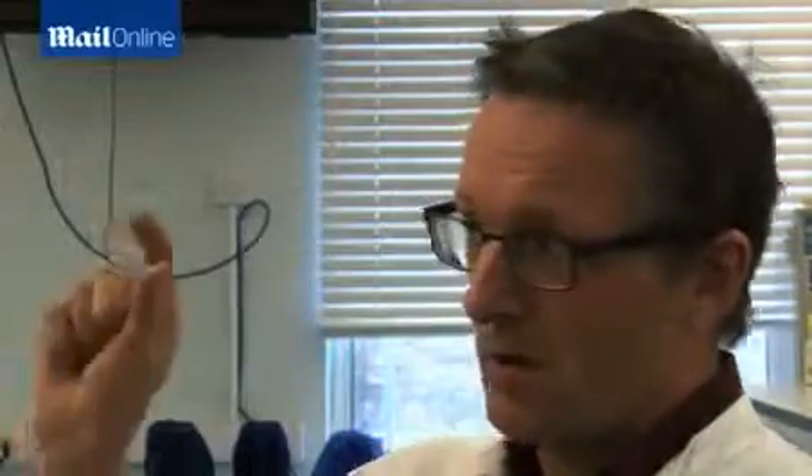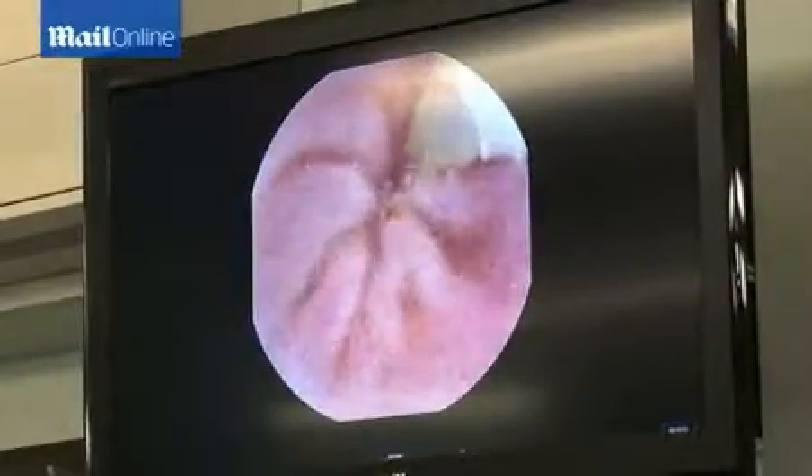Yeah, I was surprised — they break off in little segments, and the segments are hermaphrodite. They have male and female parts, they have eggs, and they move.